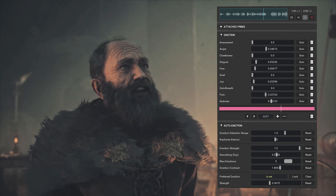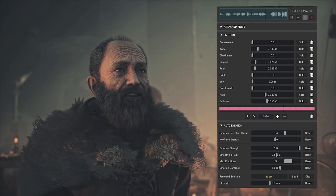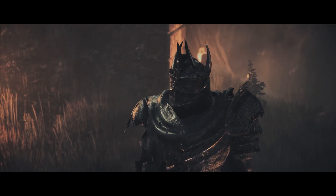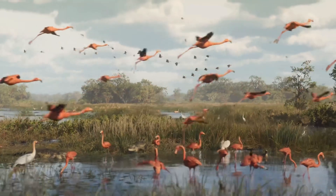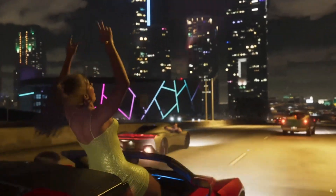NVIDIA and In-World Technologies use a modular approach in the Covert Protocol demo to enhance the speech recognition and animation pipelines. It's a perfect confluence of best-in-class technology, giving game developers the freedom to integrate real-time experiences at different stages of their development pipeline.